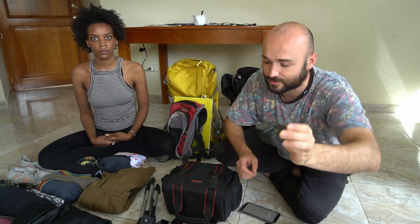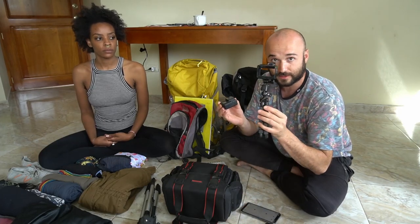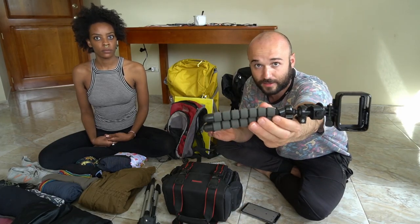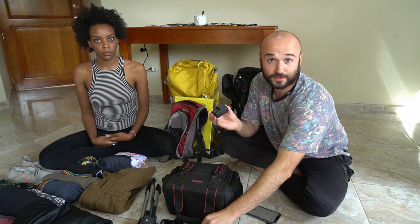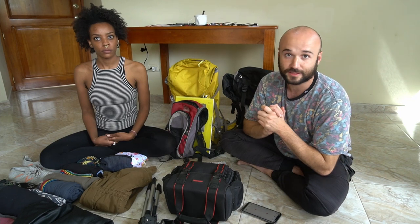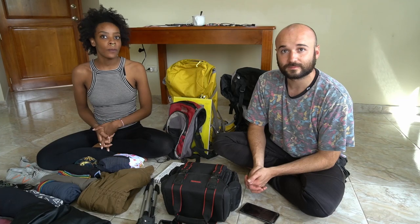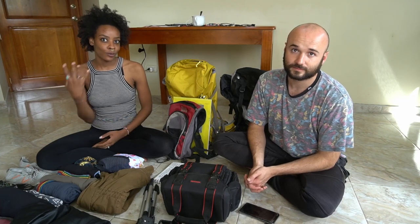The GoPro Hero 7 Black is great for all action shots, whether you're on the back of a horse, a motorcycle, or riding in a truck. We usually just throw it in its little case with a tripod and it works wonders — we can take it wherever, rain or shine. Now, for our main setup and filming rig, we use a combination of three things, which we're using right now.